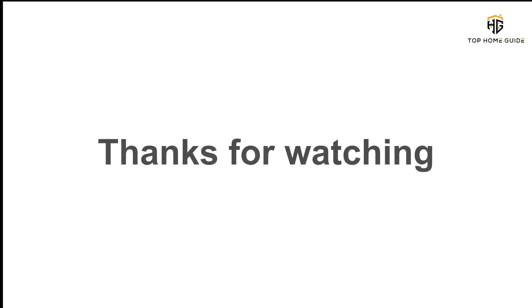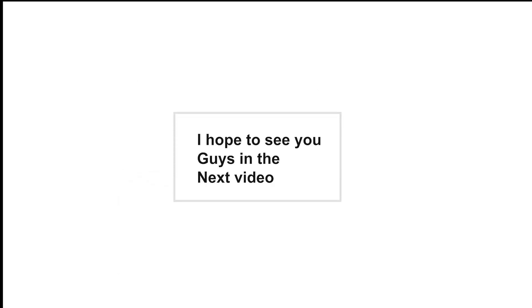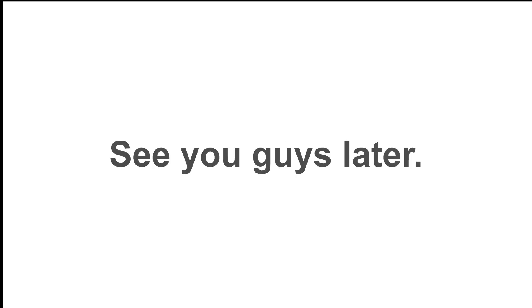You wanted the best, you got it. Thanks for watching, and that's all for now. I hope to see you guys in the next video. Till next time — see you guys later.